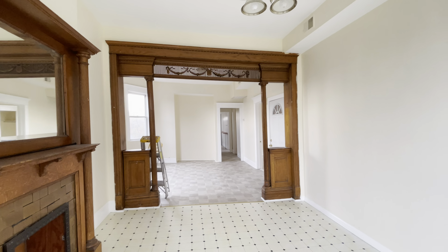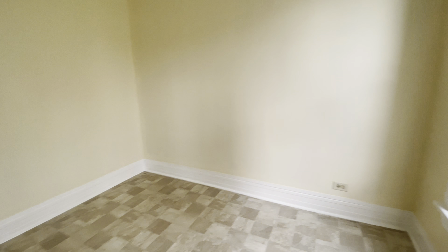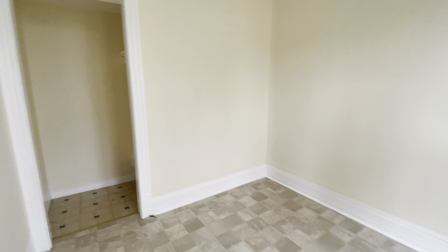We do have three bedrooms. Here's bedroom number one — nice double window, very bright. This bedroom will fit a queen, though a full or twin might be better. It's definitely a good-sized room.